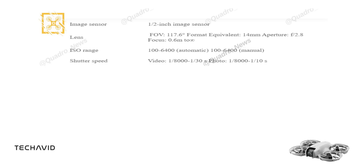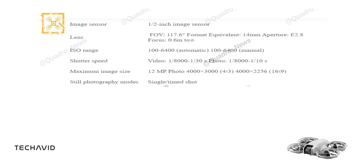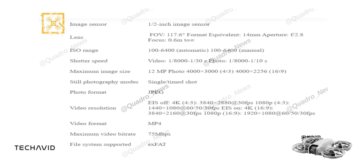The shutter speed is impressive, ranging from 1/8000th of a second to 1/30th of a second for videos, and from 1/8000th to 1/10th of a second for photos. This drone allows you to capture 12-megapixel stills, with a maximum image size of 4000x3000 in a 4:3 aspect ratio, or 4000x2256 in 16:9. Whether you prefer single or timed shots, this drone's got you covered. When it comes to video, it delivers 4K resolution at 30fps without EIS, and up to 1080p at 60fps with EIS. All footage is saved in MP4 format.